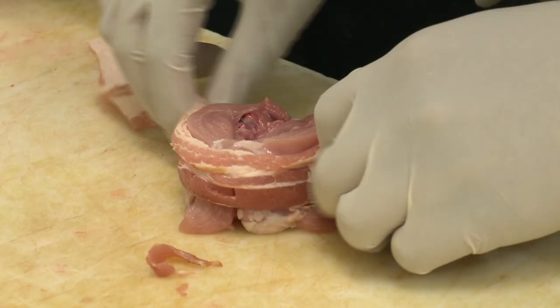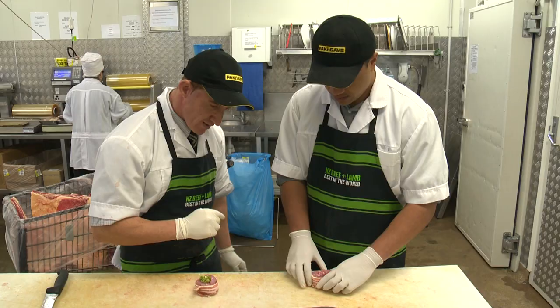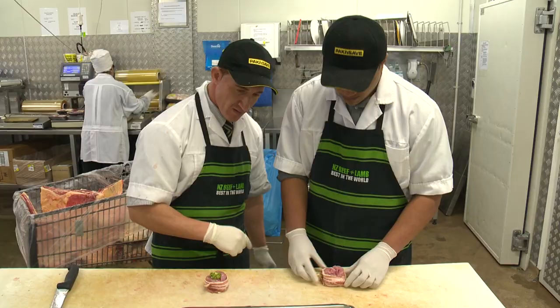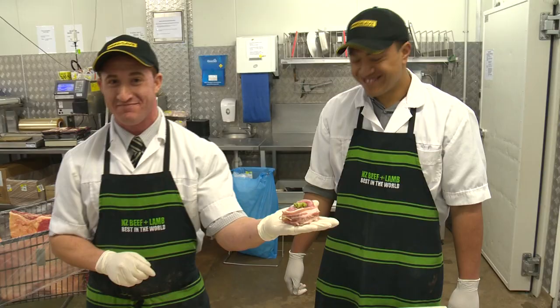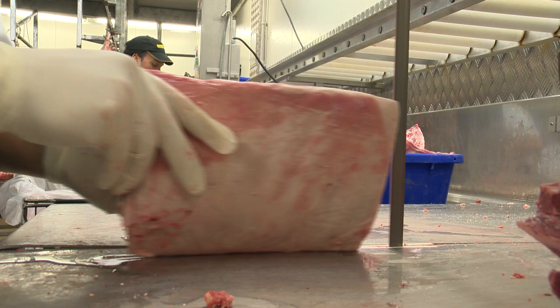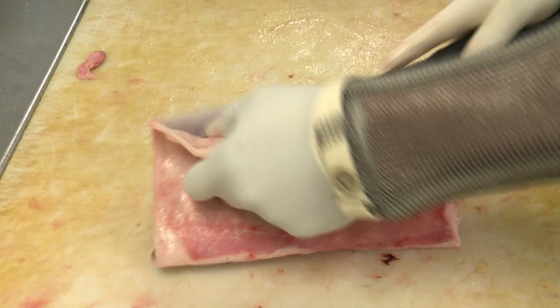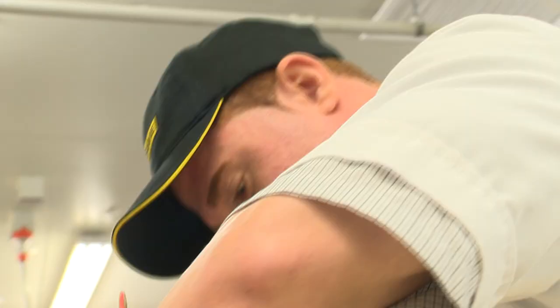Jack hails from Kurdish Iraq. When he arrived he had no English, but his good attitude and ability to learn fast has been impressive. He's looking at a very successful career as a butcher. He never thought he'd be a butcher until he got a part-time job. It's a challenge — it's fun, but in the meantime it's a dangerous job. Good knife skills with a big eye on safety is important.